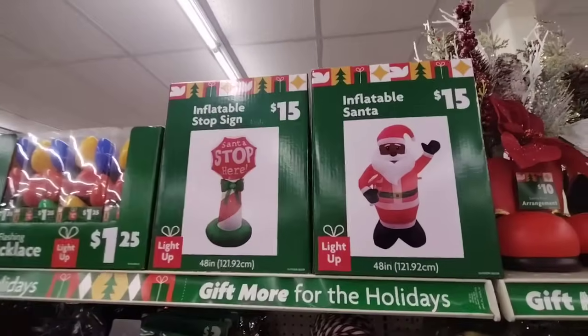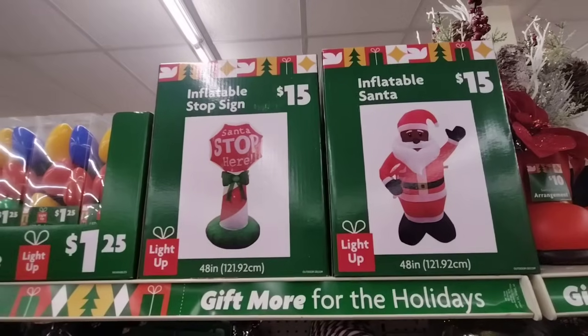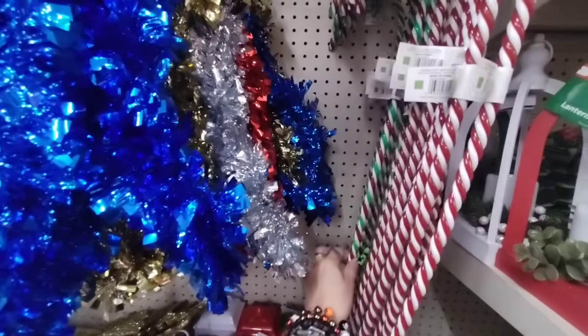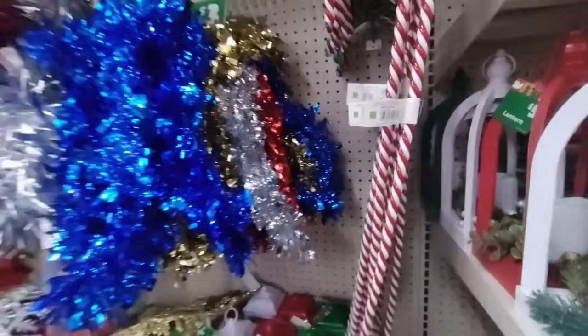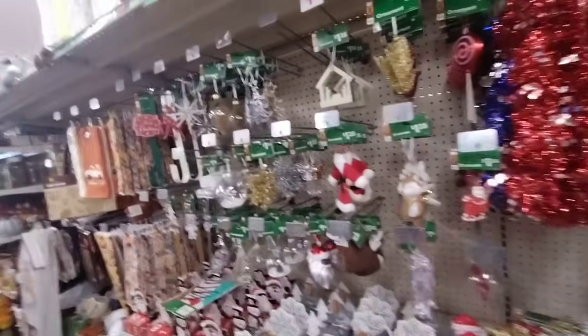They also have the inflatable Santa and the inflatable stop sign — that's $15 for each one and they're each 48 inches, so 4 feet. Then we also have these for $1.25 — you have the red and white, and then you also have the red, white, and green. Alright, we're going to go over to the ornaments and see what they have.